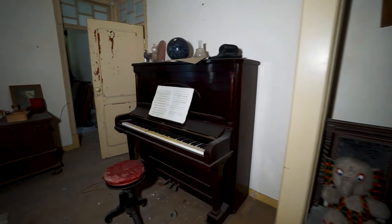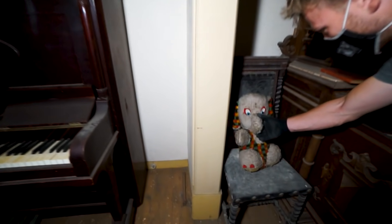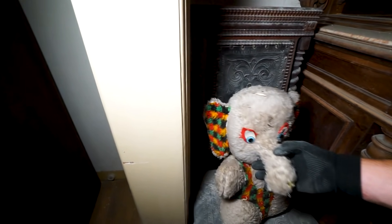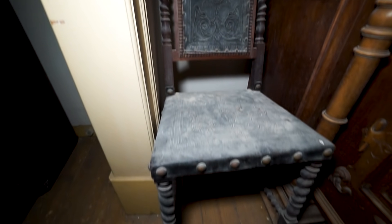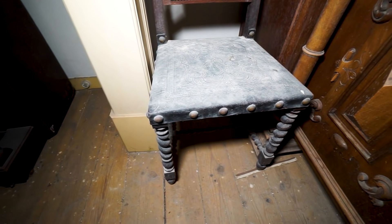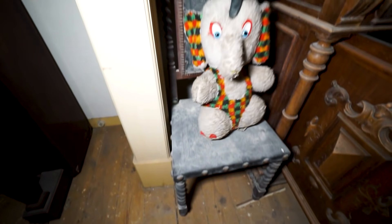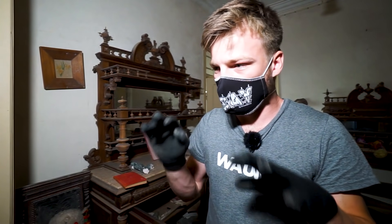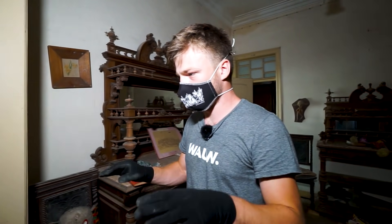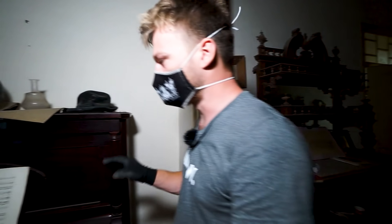Look at one more teddy bear from a child and such a beautiful chair behind it. What I really, really like about this place is that there is absolutely no technology inside — not even a radio, not even a cassette. Nothing. Just plain old no technology.